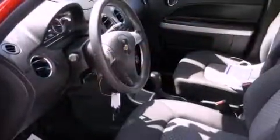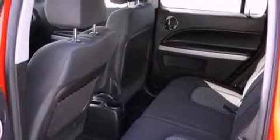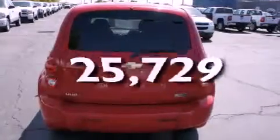Its top features include air conditioning, cruise control, a rear window defroster, a CD player, tinted glass, side impact airbags, a rear window wiper, and this vehicle has less than 26,000 miles.